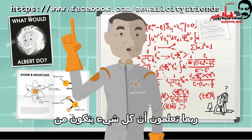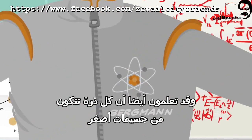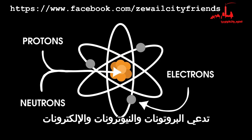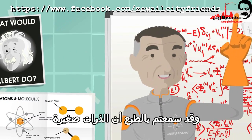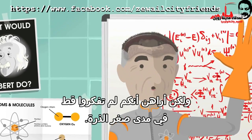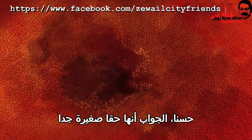You probably already know that everything is made up of little tiny things called atoms. You might even know that each atom is made up of even smaller particles called protons, neutrons, and electrons. And you've probably heard that atoms are small. But I'll bet you haven't ever thought about how small atoms really are. Well, the answer is that they are really, really, really small.